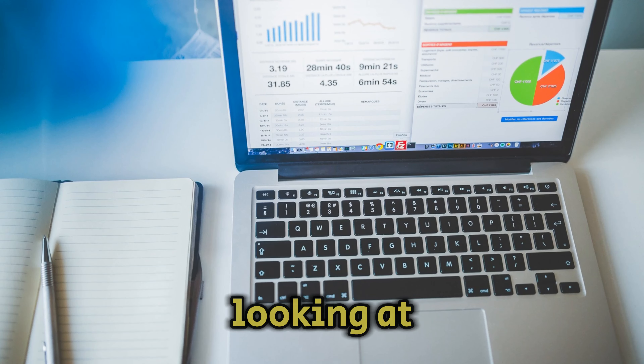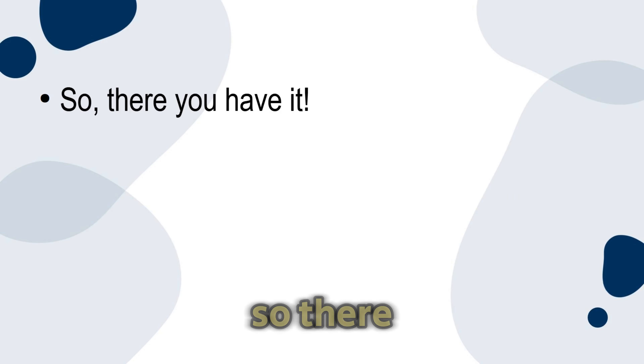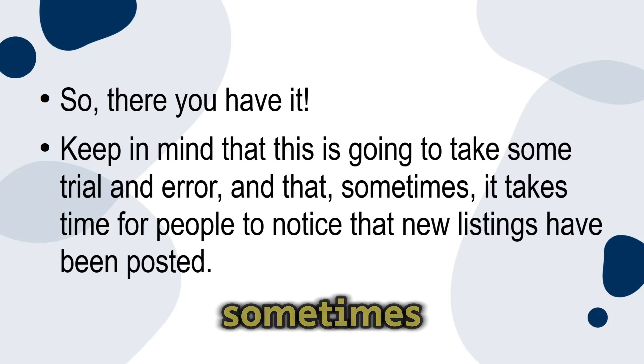Check your shop's analytics. Looking at your shop's analytics is also a great idea — check out the numbers for sales, page reviews, and how often customers are interacting with your shop. This data-driven approach can help you decide when to introduce new items, since you'll be able to get a sense of when exactly people are visiting your Etsy shop. Keep in mind that this is going to take some trial and error, and that sometimes it takes time for people to notice that new listings have been posted.